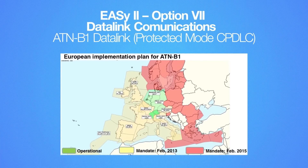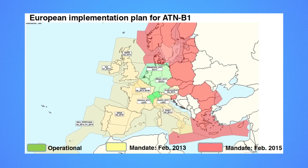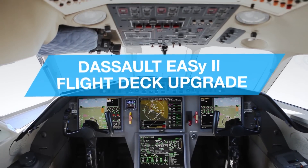The EZ-2 ATN-B1 data link option meets pending European airspace requirements, and more specifically the PMCPDLC mandate for flight level 285 and above, which is scheduled to go into effect on February 5th, 2015. The ATN-B1 data link uses a more recent ATN network and protocol, which requires the use of a newer type of data link called VHF Mode 2. The VHF Mode 2 data link improves data integrity through end-to-end message checksum. The intent of the PMCPDLC mandate is to reduce the saturation of VHF frequencies over Europe. The EZ-2 upgrade from Honeywell and Dassault is available now for all EZ flight decks.